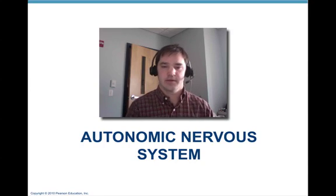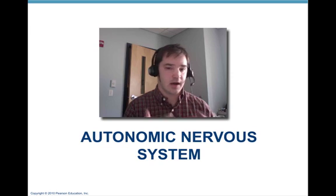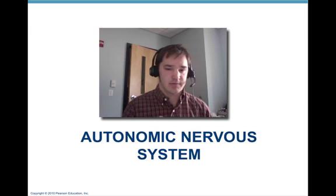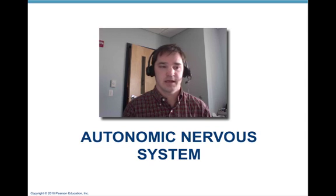Hi everybody, we're going to talk about the autonomic nervous system today. That's chapter 14 in your text. This is going to be a real basic overview to help you understand the key portions of that chapter.